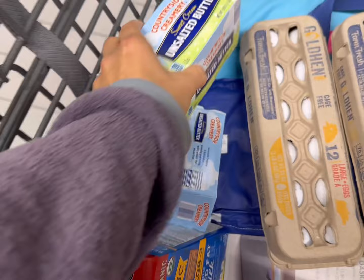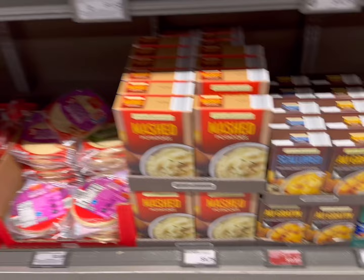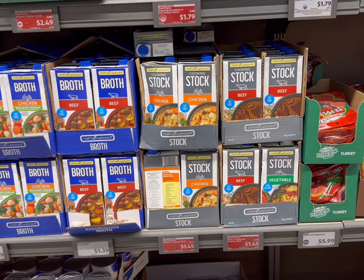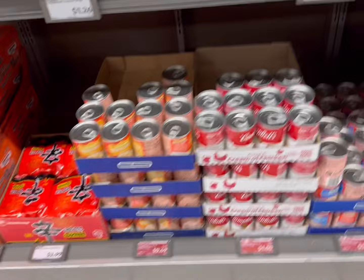Lots of good deals today on all of the Thanksgiving goodies. I see some breadcrumbs for $0.89, and scalloped potatoes or au gratin for $0.89. There's chicken, beef, and vegetable stock for $1.45, and condensed cream of mushroom soup for $0.49 — they also have the Campbell's version for $1. Cream of chicken is $0.49 too, so lots of really good deals right now.